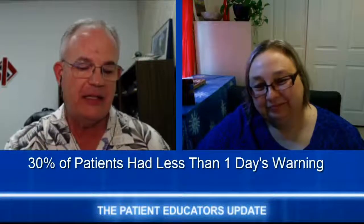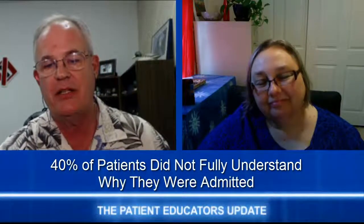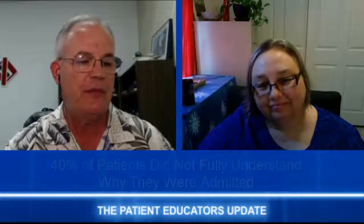They discovered that the discharge process is often rushed and abrupt. As many as 30% of patients had less than one day's warning that they were going to be discharged, and 40% didn't understand the reason why they were even admitted to the hospital in the first place.